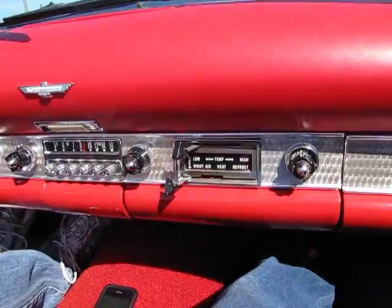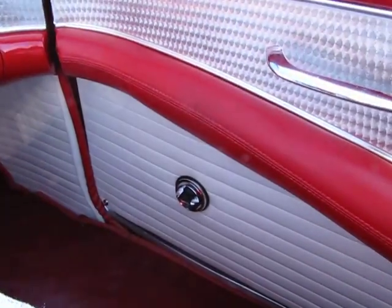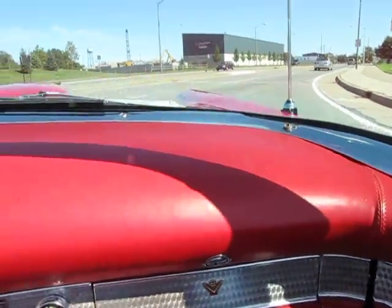The car's pretty well equipped. It's got power windows, power seat, and the standard AM radio in it. The tach and the clock are both working.